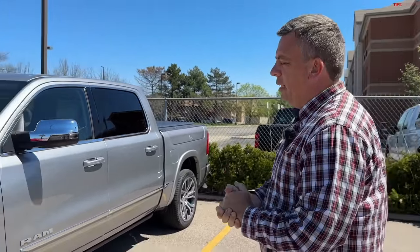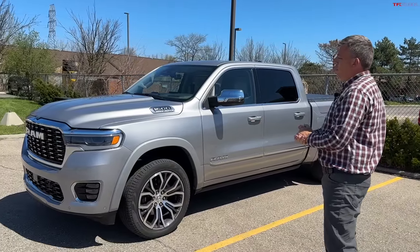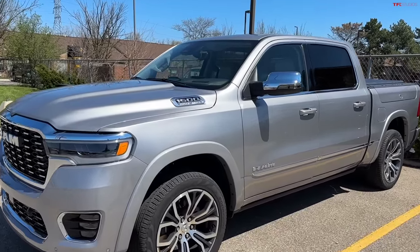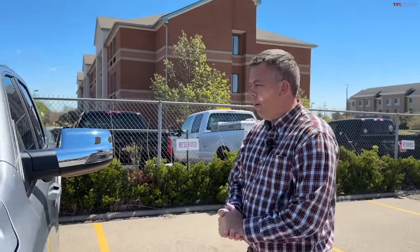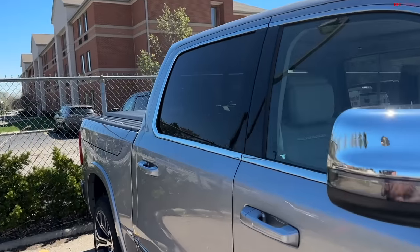On this podcast I want to do a couple of things. This is my first real-world opportunity to test drive the new high output engine and also their new hands-free cruise control system in the RAM. Ian is behind the camera and we've got to go across town.